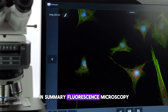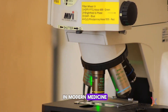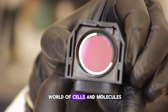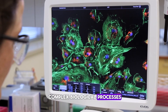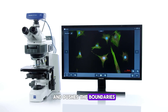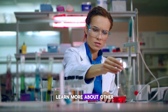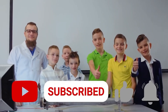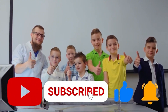In summary, fluorescence microscopy is an indispensable tool in modern medicine and research. By illuminating the unseen world of cells and molecules, it brings clarity to complex biological processes and pushes the boundaries of medical knowledge. If you're excited to learn more about other advanced techniques in medical science, make sure to subscribe and hit the notification bell. Thanks for watching and stay curious.